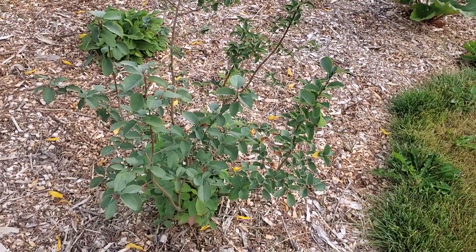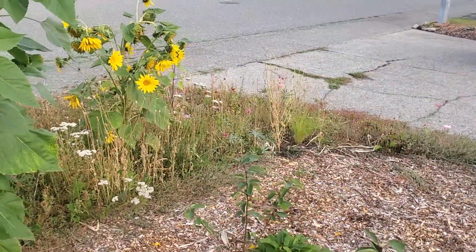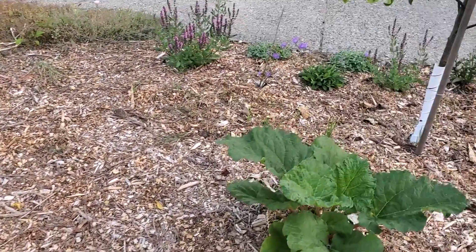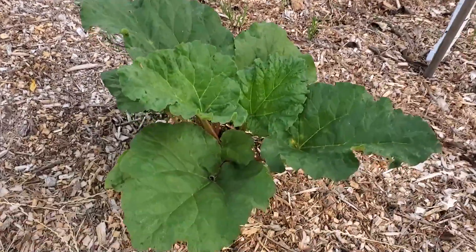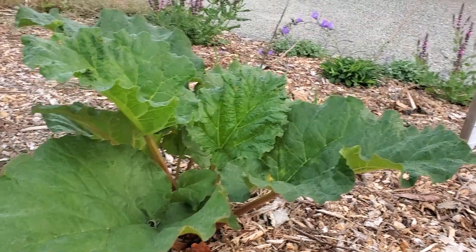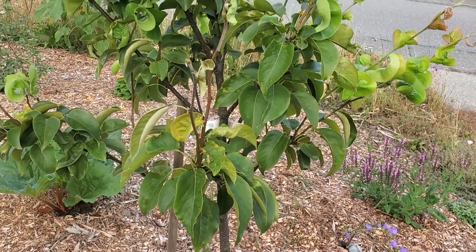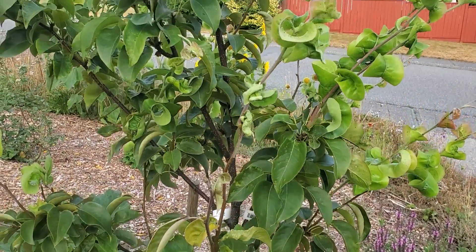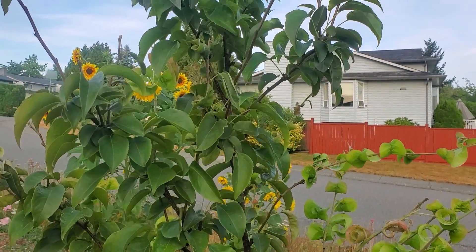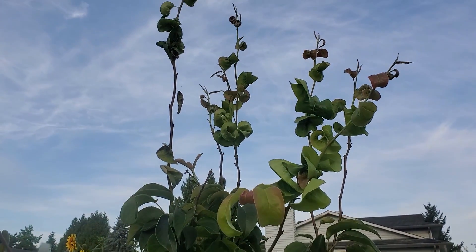The Saskatoonberry bush gave us lots and lots of berries this year — super happy with that. The rhubarb is alive. The pear tree is having a lot of aphid problems this year because of its fast growth. I think I need to do some pruning because it's having a lot of growth with very little leaves, so we'll prune that back.